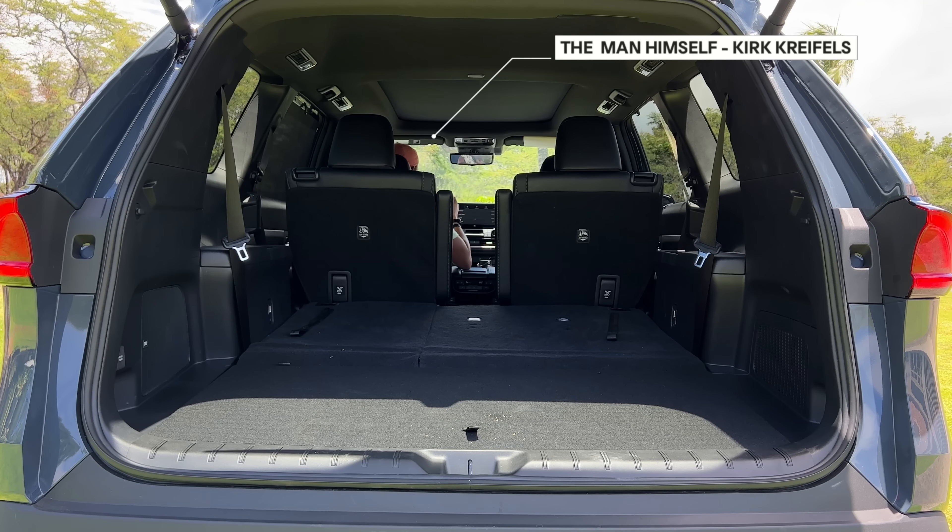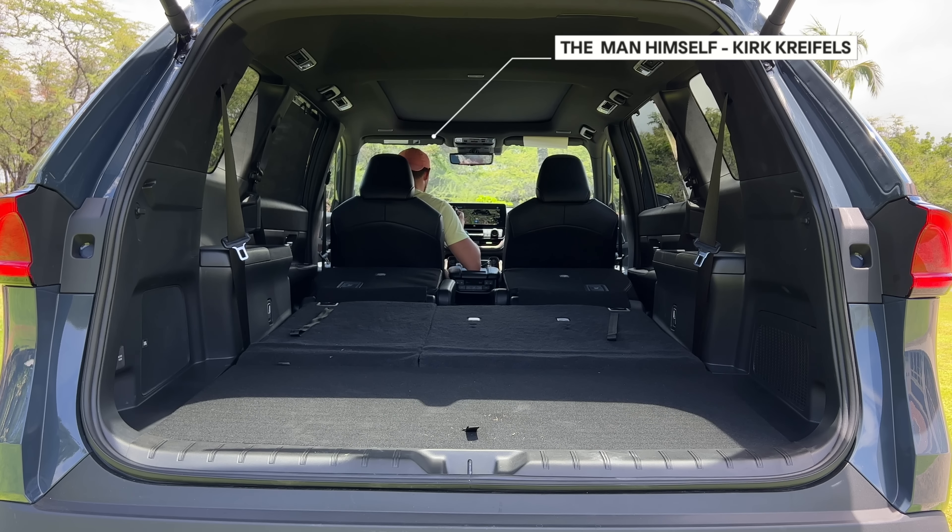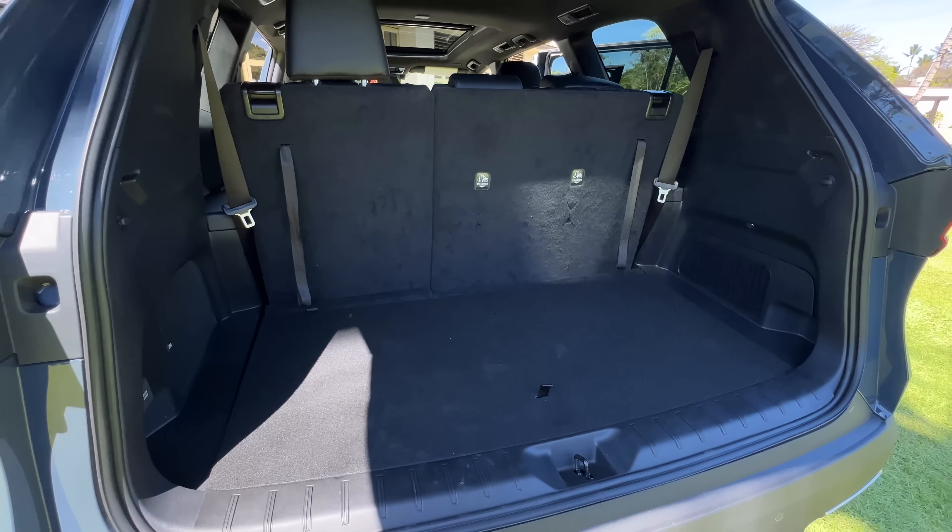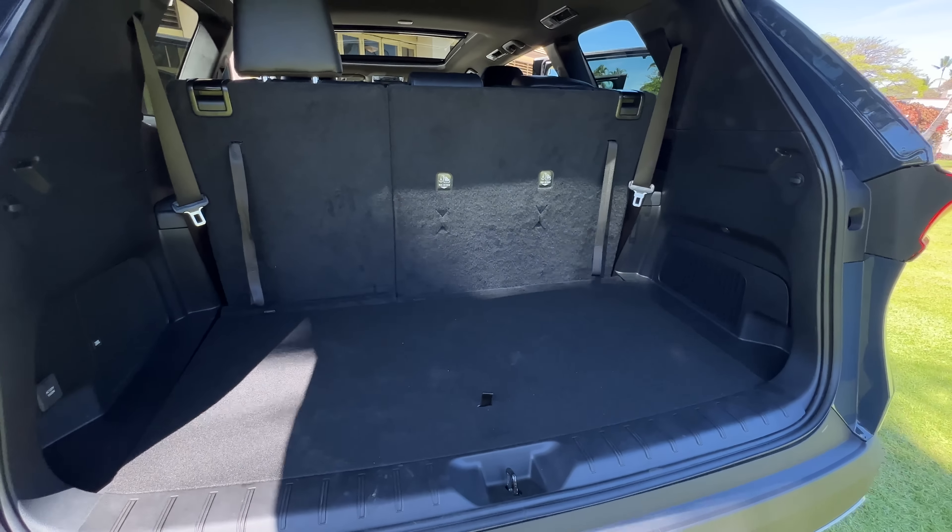With the third row down and behind the second row, you have a total of 58 cubic feet. With both rows folded, you have a total of 97.5 cubic feet, which is more than all the competition. Toyota says that you can fit seven carry-on suitcases behind the third row, which is pretty crazy.